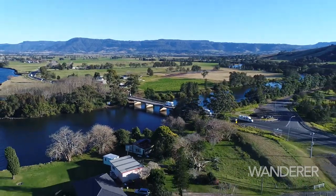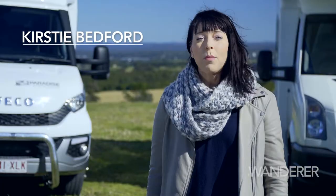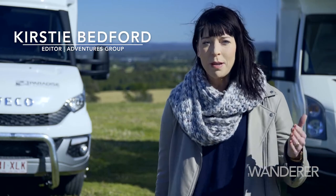Welcome to the inaugural Motorhome Legends. I'm Kirsty Bedford, Editor at Adventures Group, and we're going to show you a diverse range of motorhomes from entry level to premium.